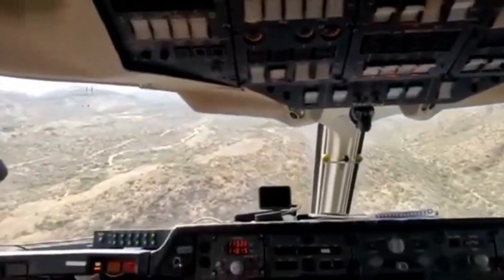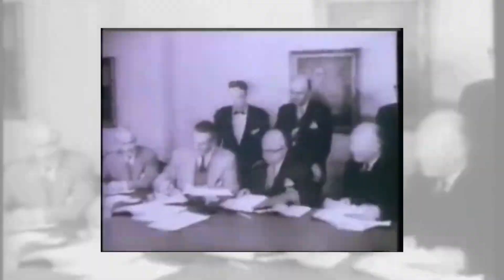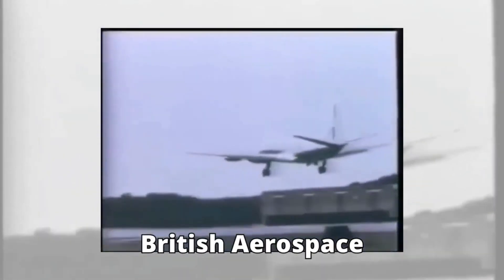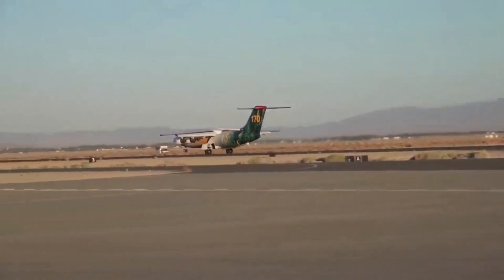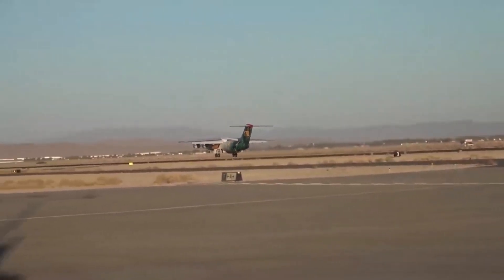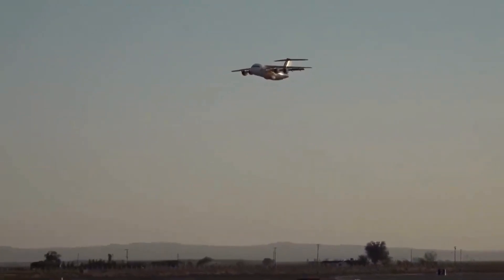Before we delve into its firefighting prowess, let's rewind the clock and learn about the roots of this remarkable airplane, originally introduced by British Aerospace. The BAe 146 airliner became renowned for its reliable performance and versatility, but destiny had much bigger plans for this bird in the skies.